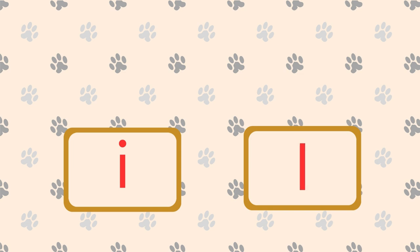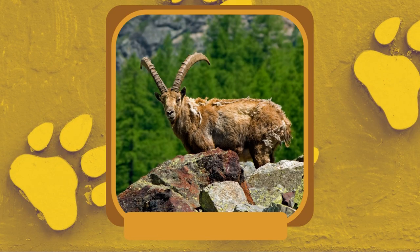What is a wild goat with large, backward-curving horns and a remarkable ability to climb steep rocky terrain? Ibex.